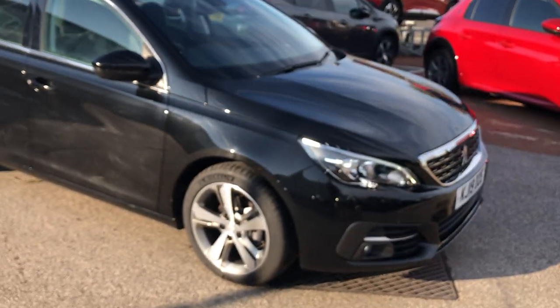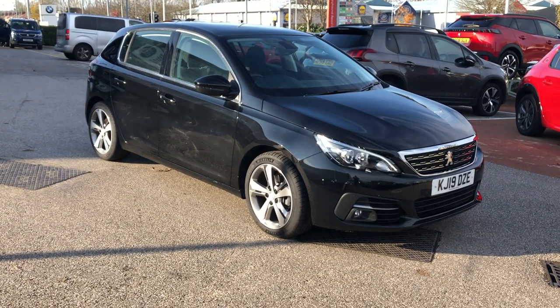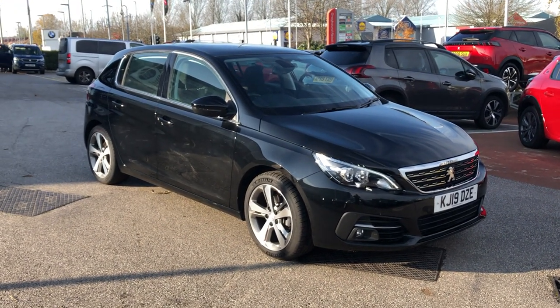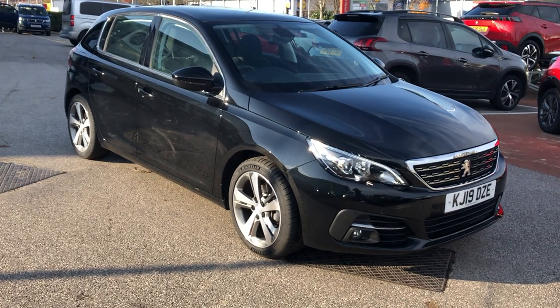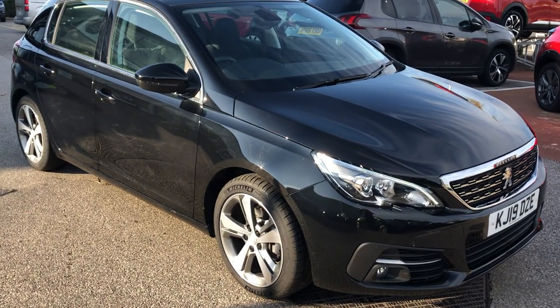If you are interested in this stunning Peugeot 308, please call 01244 398 600 or click the link in the description to go to the Autotrader listing and find even more information about this stunning 308.